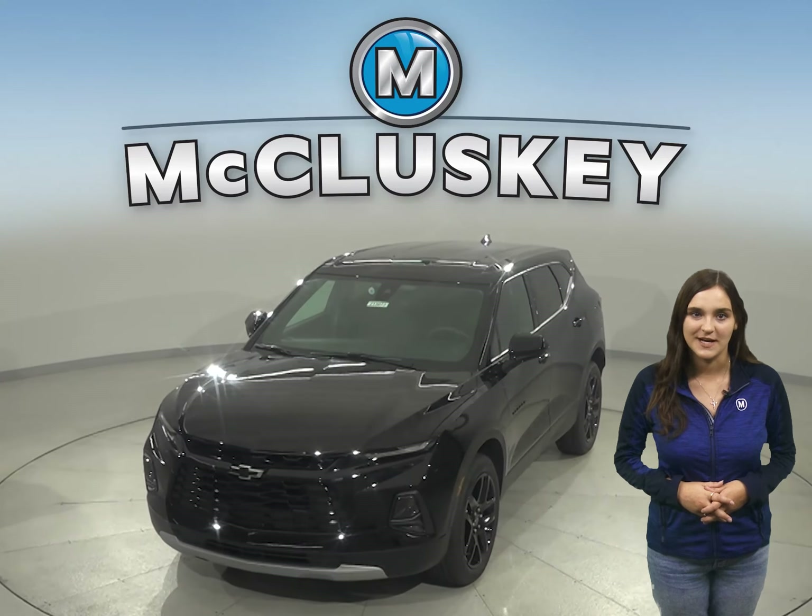There's so much to love about the 2021 Chevrolet Blazer, so why not come take it out on one of our free 48-hour test drives for yourself.